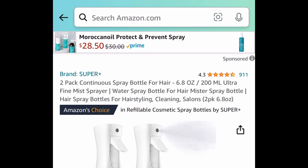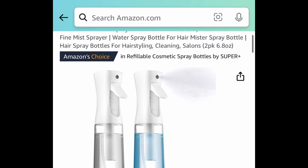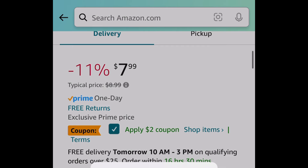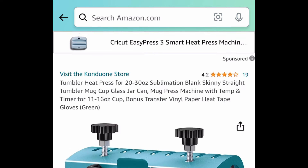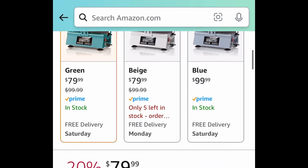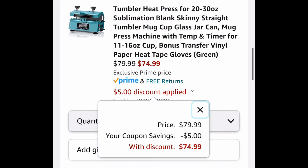Next we have this two-pack of continuous spray bottles, 6.8 ounces each — great for little jobs. This comes with a coupon, though it wasn't letting me clip it. It's supposed to be $5.99 after that coupon — try your luck, and remember you're getting two of them. We also have a requested tumbler heat press. Regular price is $100, but green and beige are $79.99. Clip that coupon and get it for just $74.99.